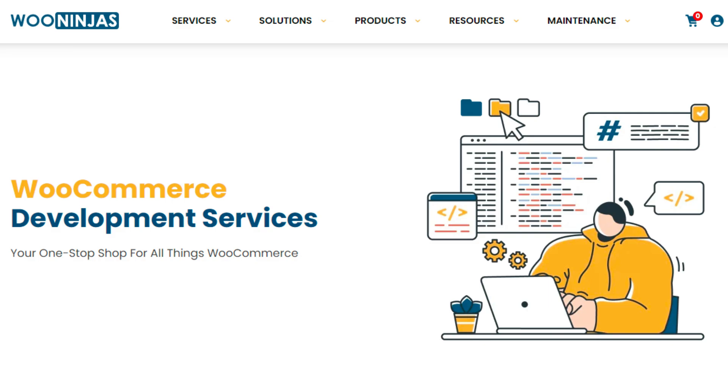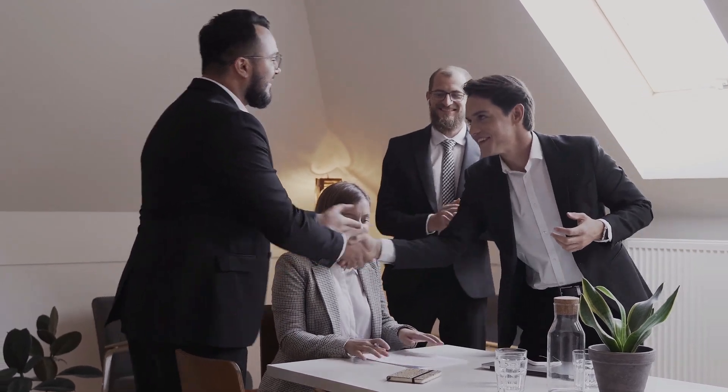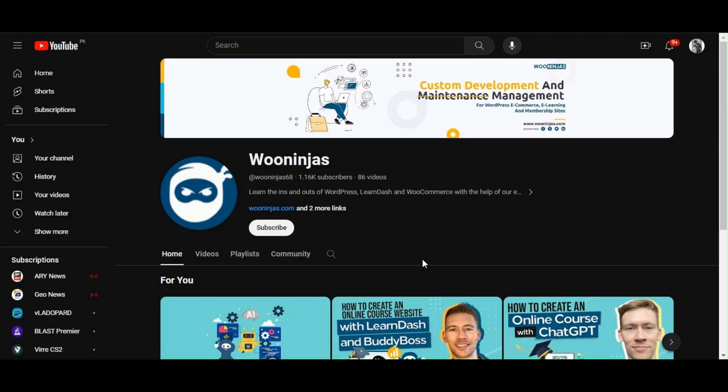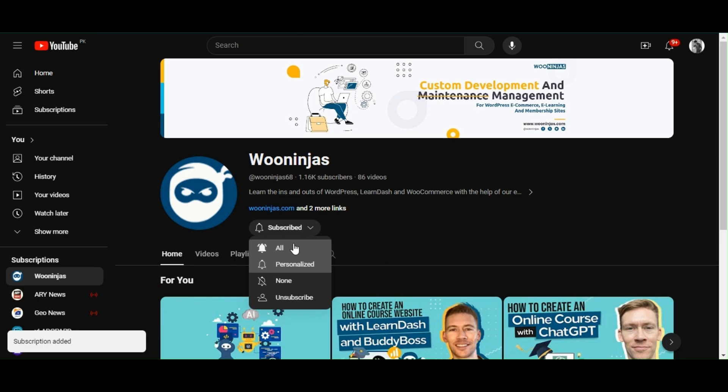They're not just experts in WooCommerce, they're your partners in success. They can assist you every step of the way, ensuring that your store operates smoothly and efficiently. Check out the link below in the description to learn more about WooNinjas' services and how they can elevate your e-commerce experience. Don't forget to like and subscribe for more insightful content like this. Thanks for watching and we'll see you in the next one.